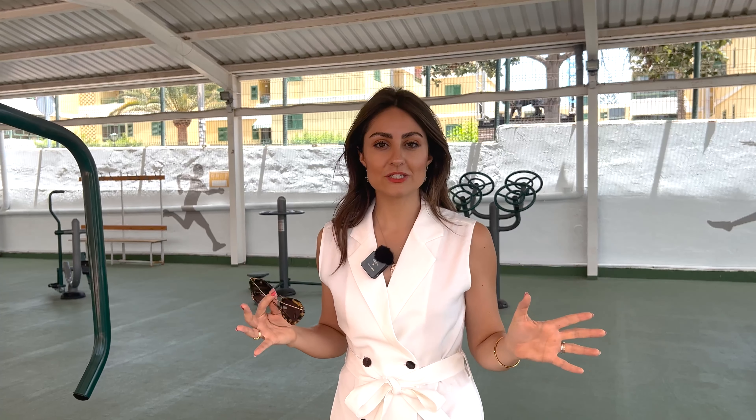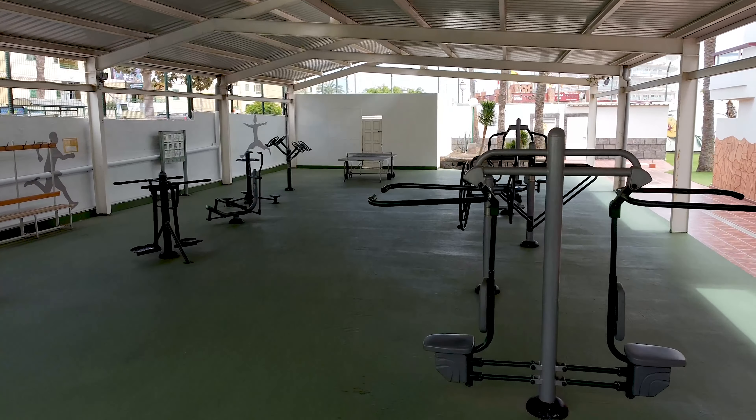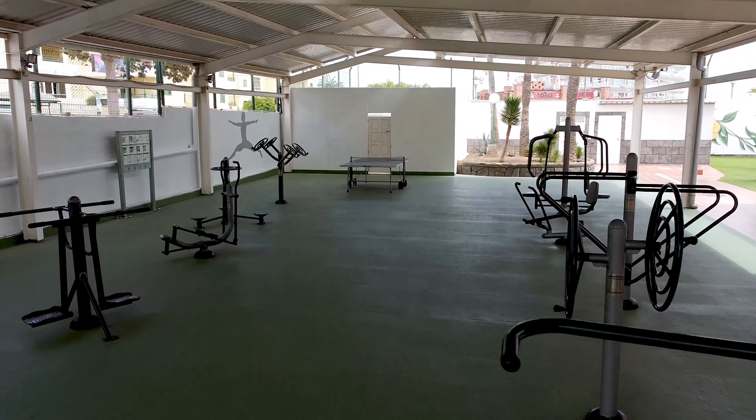For those that are passionate about working out outdoors, Gran Canaria is the place to be — and as part of these two amazing apartments, you have the opportunity to do your workout outside.